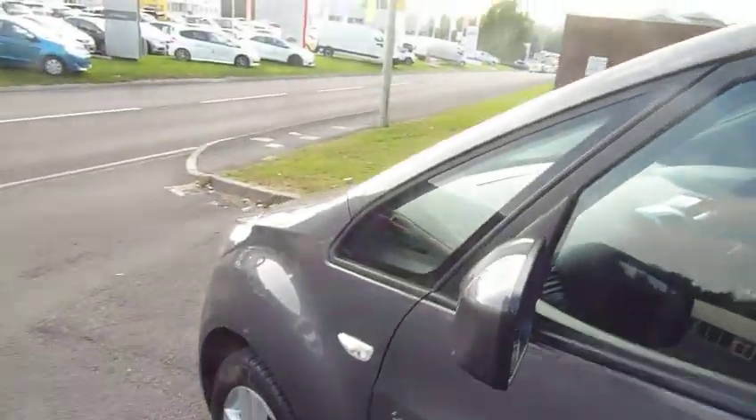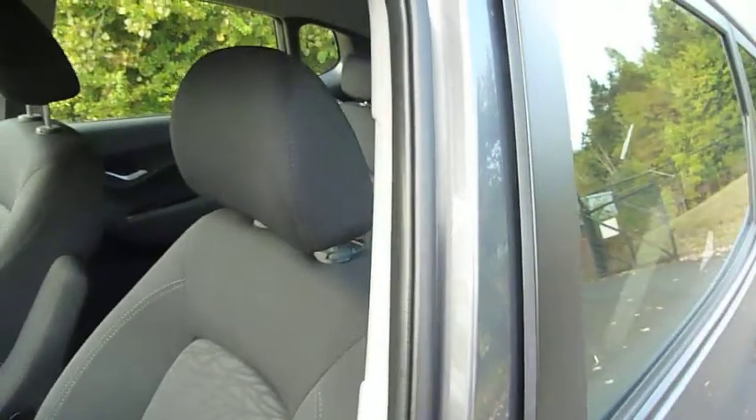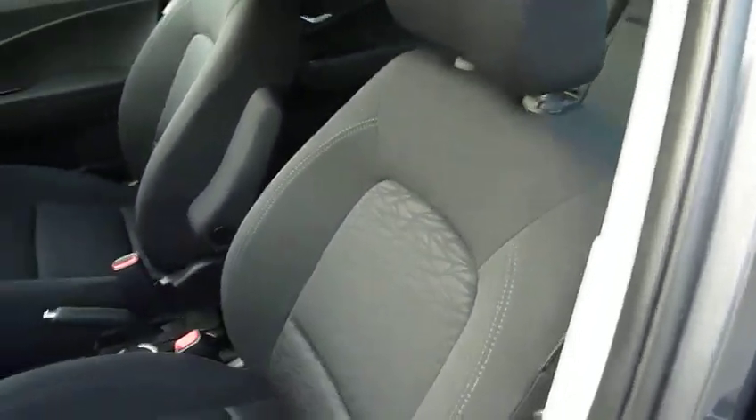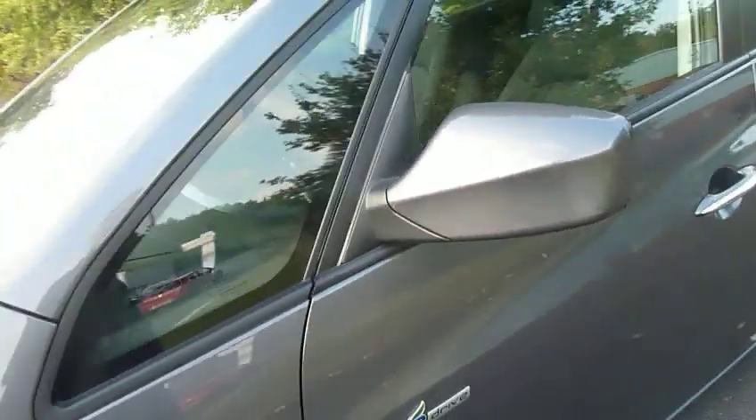It really is a tidy, tidy car. Going around the other side — yep, absolutely spot on. It would be difficult to find anything wrong with this car, I really do mean that. If I was buying a car today, this one would be pretty high up on the agenda, that's for sure.